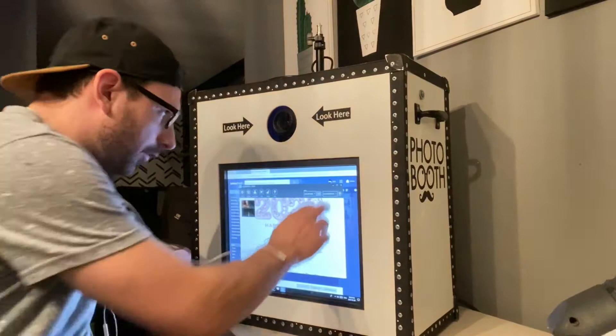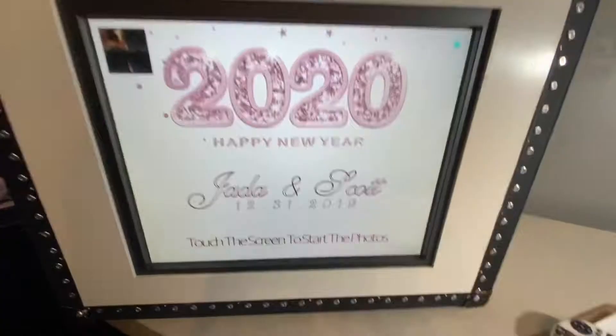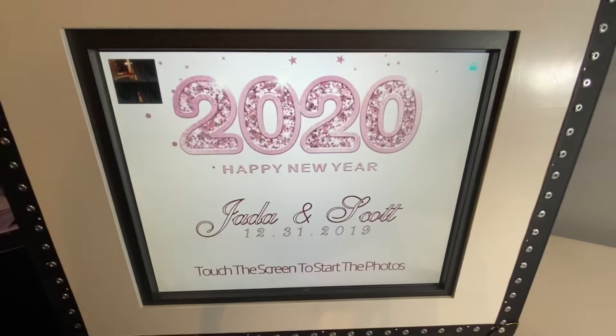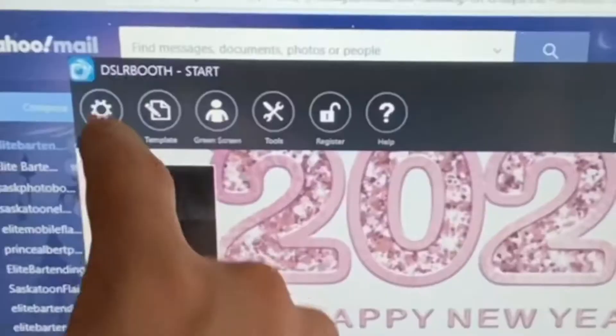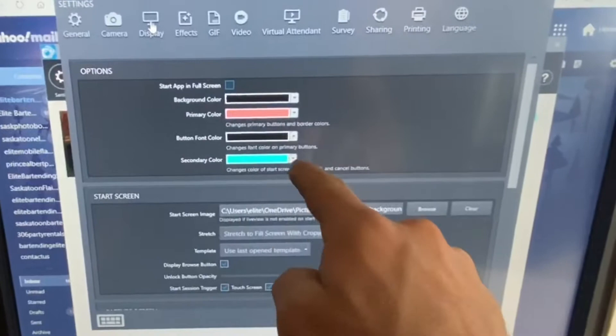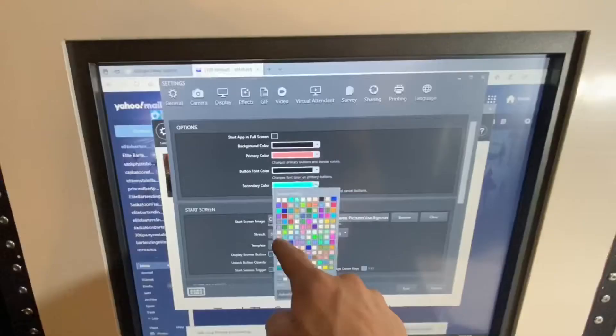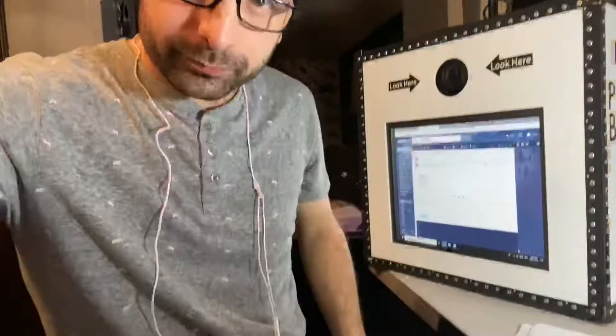Jada and Scott's booth came together fairly simple — there it is, New Year's Eve wedding 2020. They just have to touch the screen to start the photos. You see on this photo booth how the little block is blue? Well, the blue doesn't really go with the theme, so I'm going into the settings menu — settings, display — and you see the color there. We want to change it to more of a pinky rose gold color to match their event.